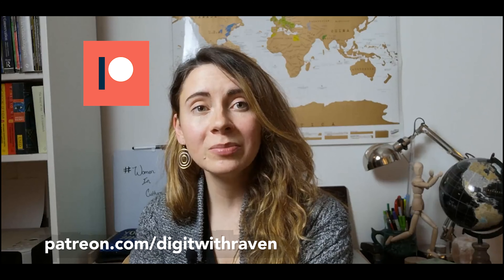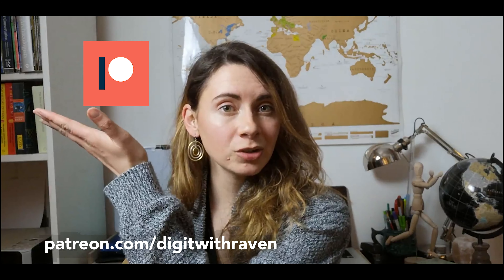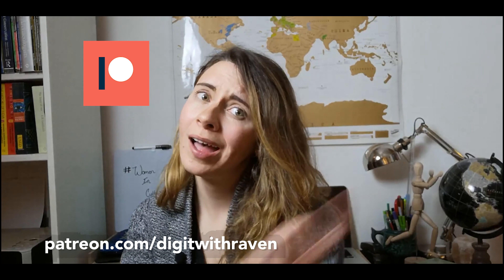One last huge thank you to all of my patrons on Patreon. If you're thinking of becoming part of the online community of Dig It With Raven, consider becoming a patron on Patreon — the link to that is also in my description. Stay dirty, my friends.